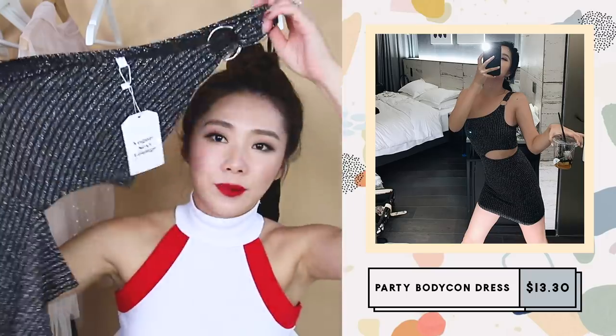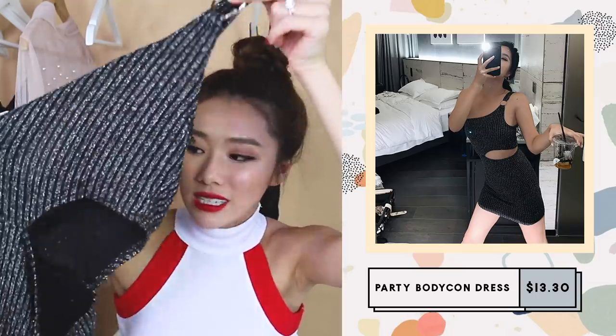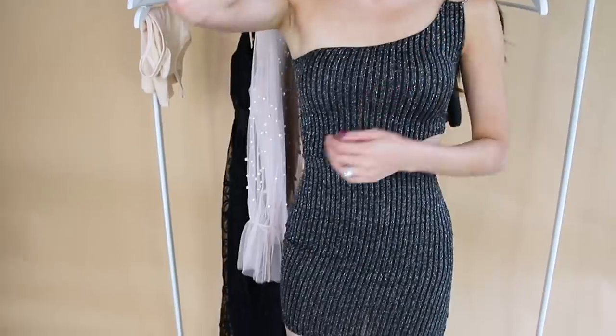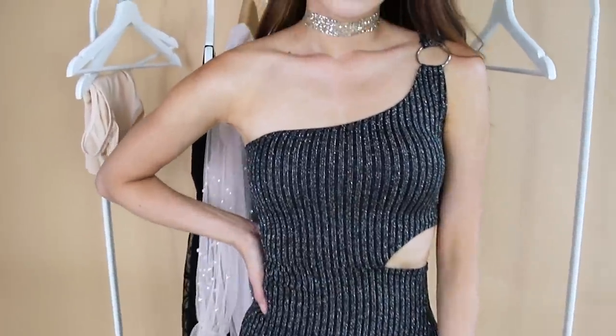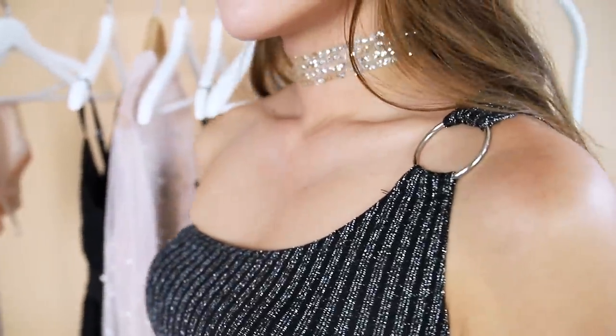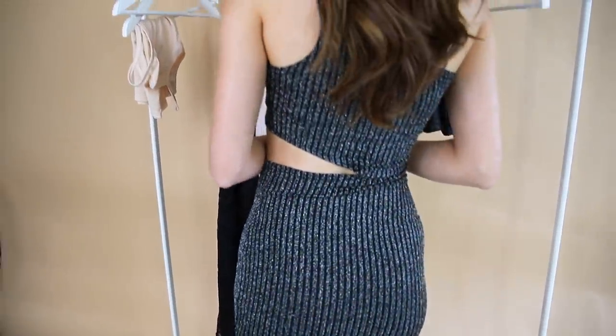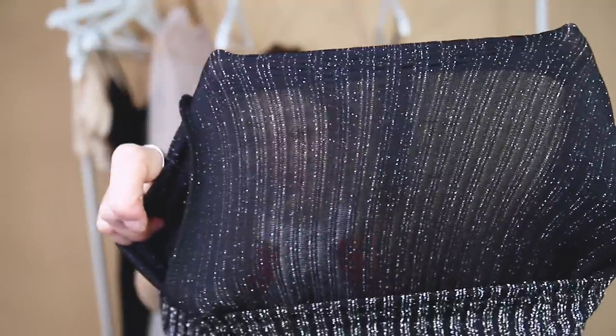I always get my party and events dresses from Taobao because there are so many options and the prices are great. I chanced upon this one — it's a bit hard to visualize but it looked really nice on the model. It has a toga detail with a metal ring and a cut-out on the waist to give a very nice hourglass figure. You can definitely see through it though, and it is a bit pricey, but I think it could look nice.